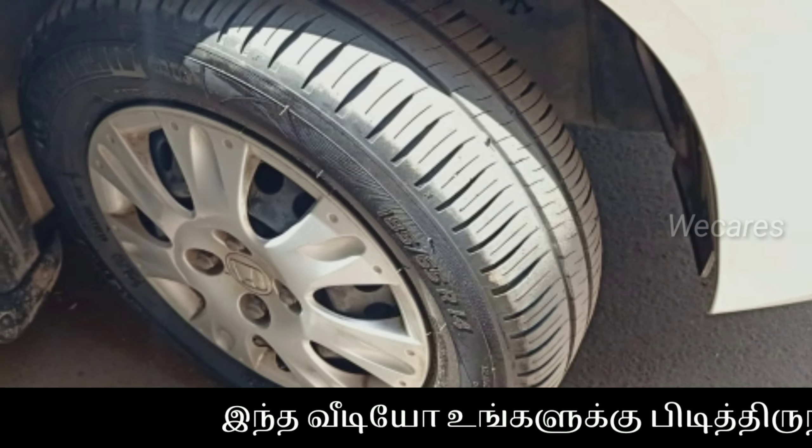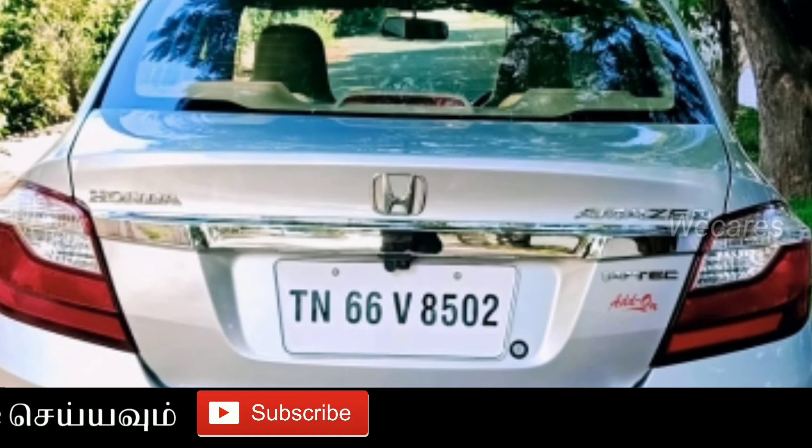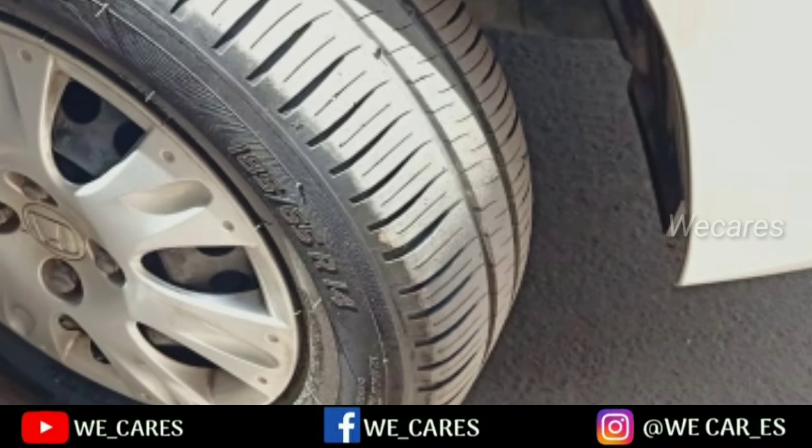There is a Michelin tire. It is in good condition. The outer color is silver. Registration is TN66.